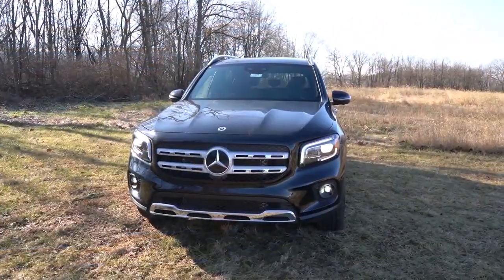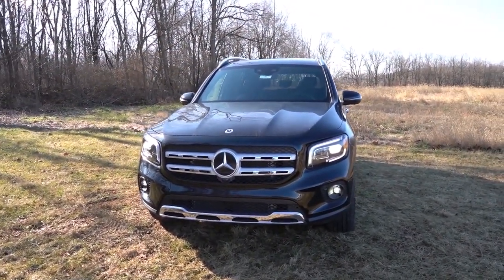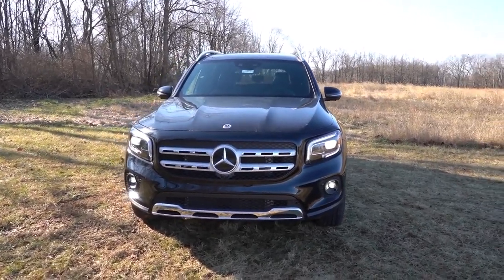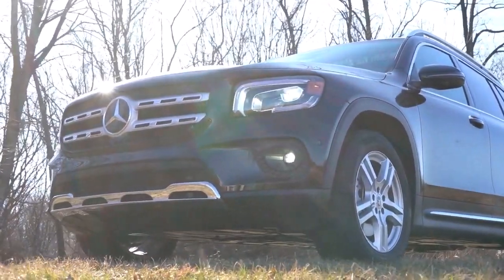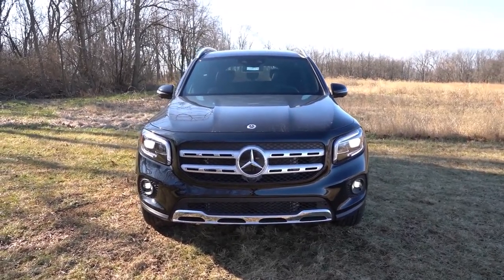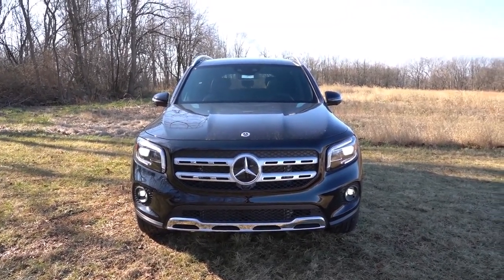2023 Mercedes-Benz GLB Class. What's new? No major changes for 2023. Part of the first GLB generation introduced for 2020, it is the middle child of the Mercedes-Benz GLA-GLB-GLC family. The GLB is larger than the subcompact GLA and smaller than the GLC, with an appropriate price point between them.